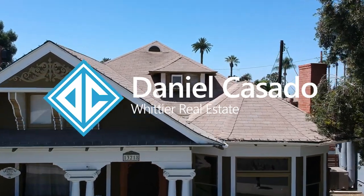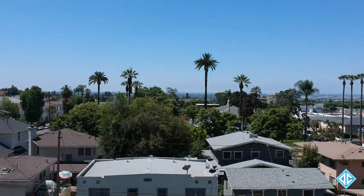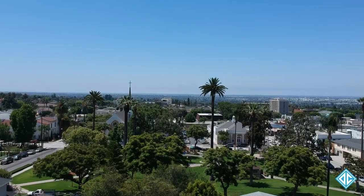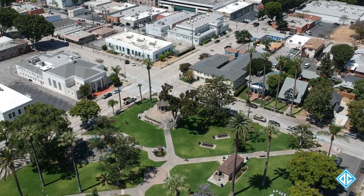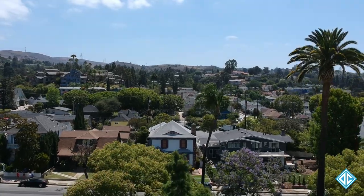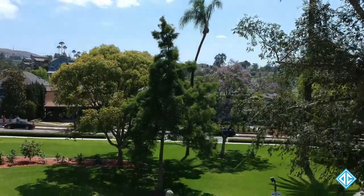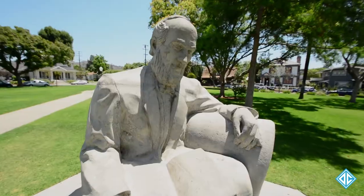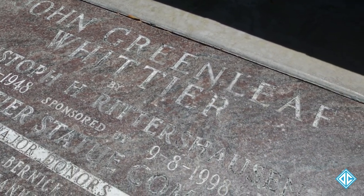In the heart of the city of Whittier there are two beautiful acres of land deeded by the city's founding fathers to be a community gathering place known to this day as Central Park. In 1981 the City Council approved plans to upgrade the park to what we have now. The center of the park proudly features a statue of John Greenleaf Whittier, a famous poet who the city was named after. The statue was made by a local artist for the city's 100th birthday.